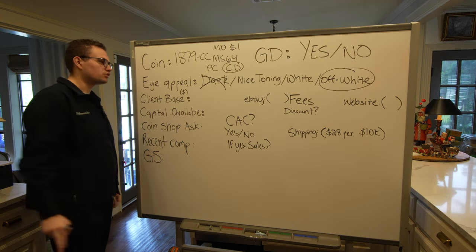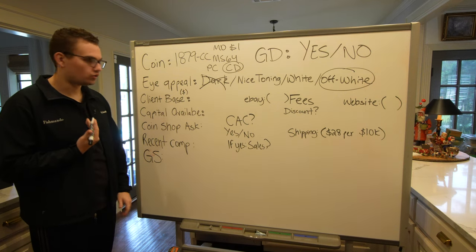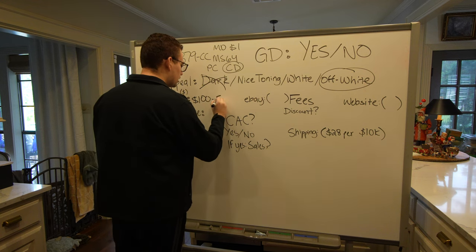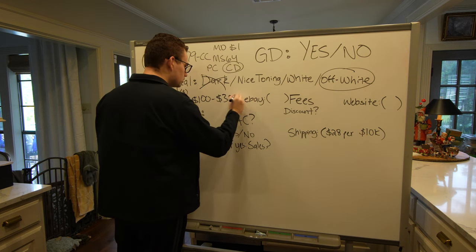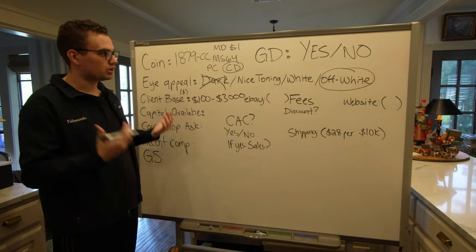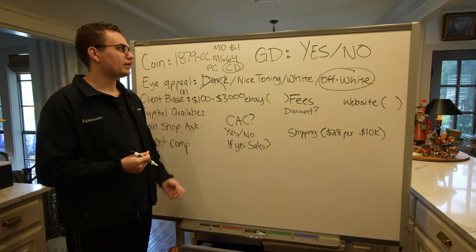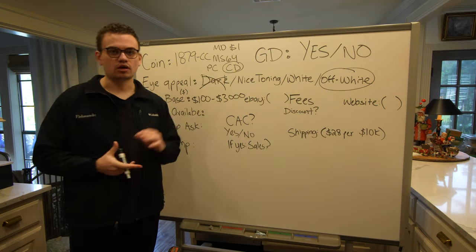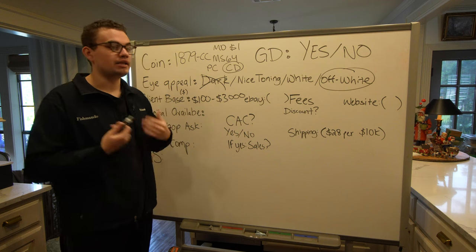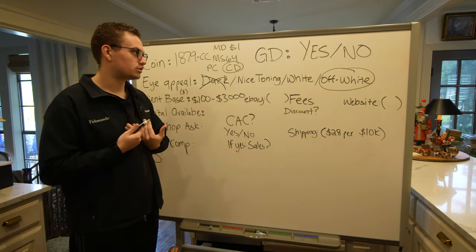The next question you ask yourself is, what client base do I have and what price range do we normally sell coins at? We normally sell coins anywhere between $100 to $3,000. There are some dealers out there that only sell 25, 50, or 100 coins a year and they only sell coins over $10,000 — when they see this coin they know exactly where it needs to go. For me, I didn't know exactly where it needed to go, and that was one of my hangups in this coin deal.